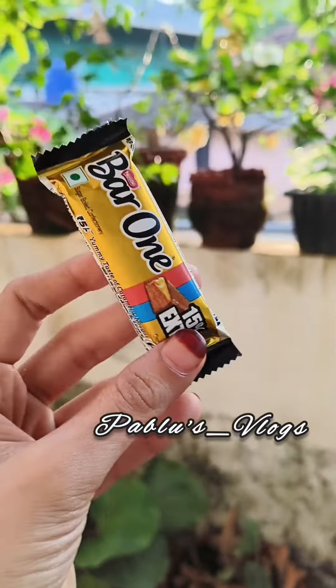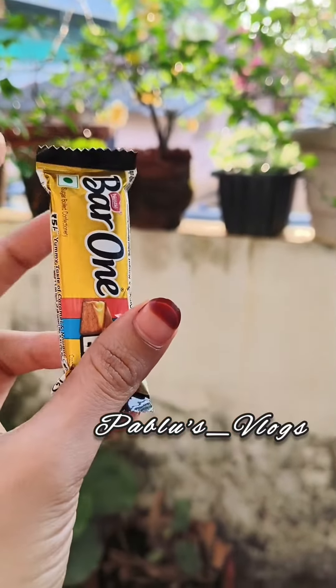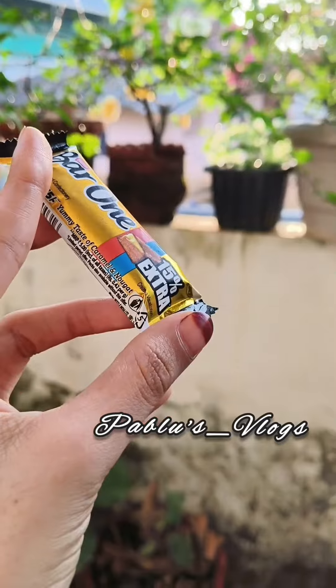I am here with a chocolate bar. It is 5 rupees. It is a filling — I am here with caramel.